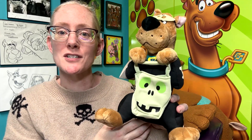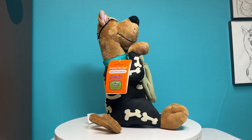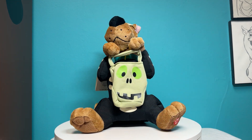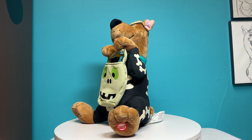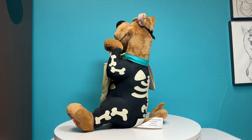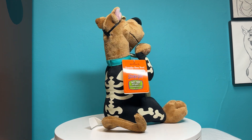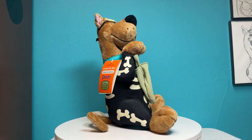I'm Nikki Blake from ScoobyAddicts.com and today we're gonna take a closer look at the Hallmark Scooby-Doo Boo Plush. The Scooby-Doo Boo Plush from Hallmark features Scooby-Doo wearing his collar and dog tag, a mask that covers his eyes, and dressed in a glow-in-the-dark skeleton costume holding a trick-or-treat bag. He shakes and rattles to spooky music.